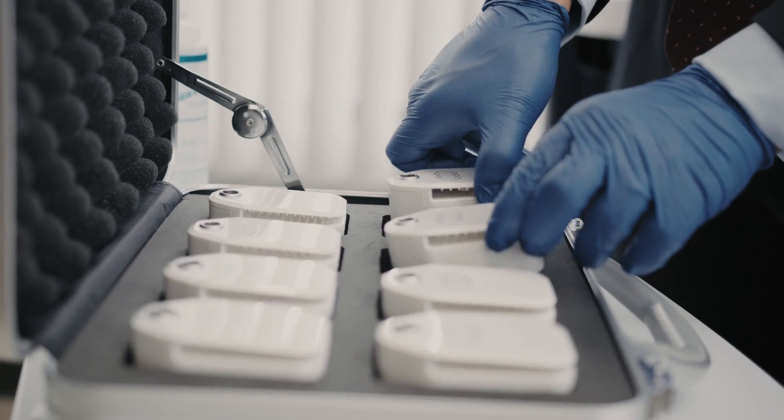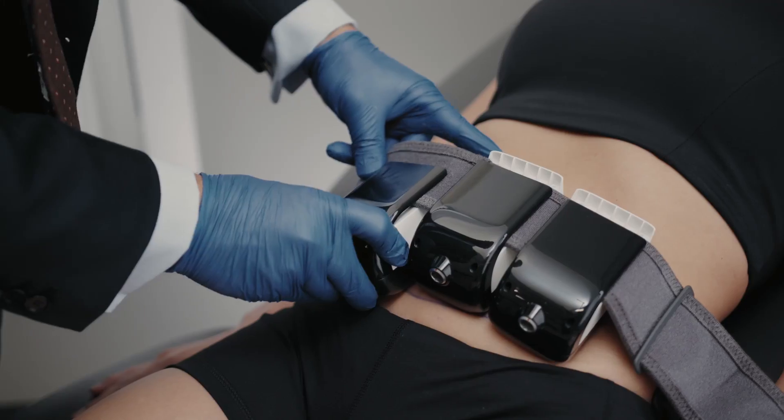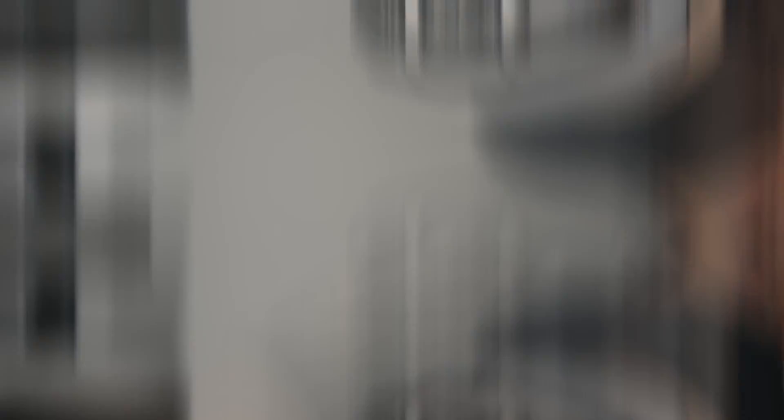You have three options at your disposal with this new device called the Evolve from InMode. The three options are the Evolve Tight, which tightens the skin, and the Evolve Trim, which helps reduce areas of fullness and stubborn fat.